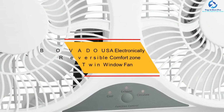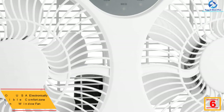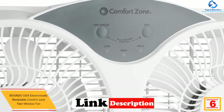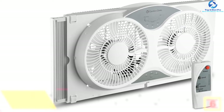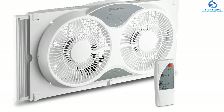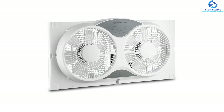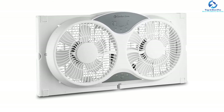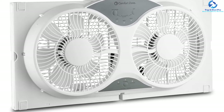At number 6, we have the Bovado USA electronically reversible comfort zone twin window fan. During intense summer heat when you can't afford energy bills from running air conditioning, this window fan is more cost-effective than a standard air conditioner, helping you save cash by consuming less energy. It is suitable for multi-story homes, apartments, and small dorm rooms. The appliance features aerodynamically designed turbo blades for optimum air movement, along with locking extenders and a bug screen for preventing flies and bugs from invading your room.